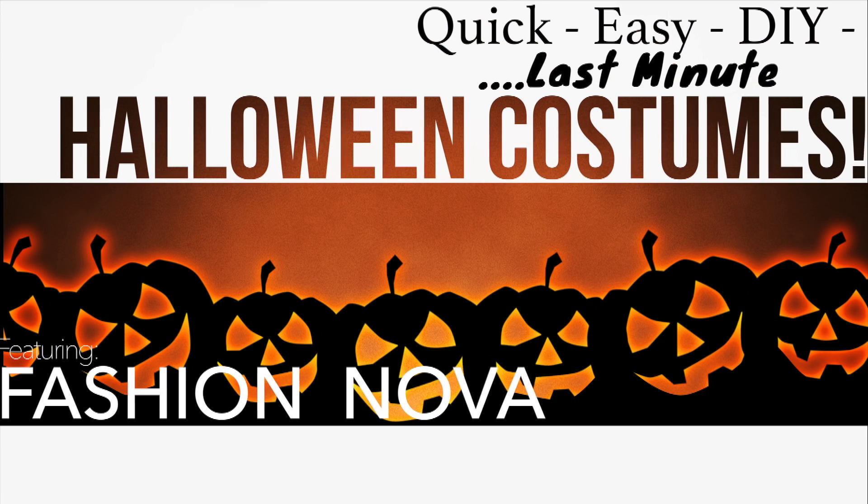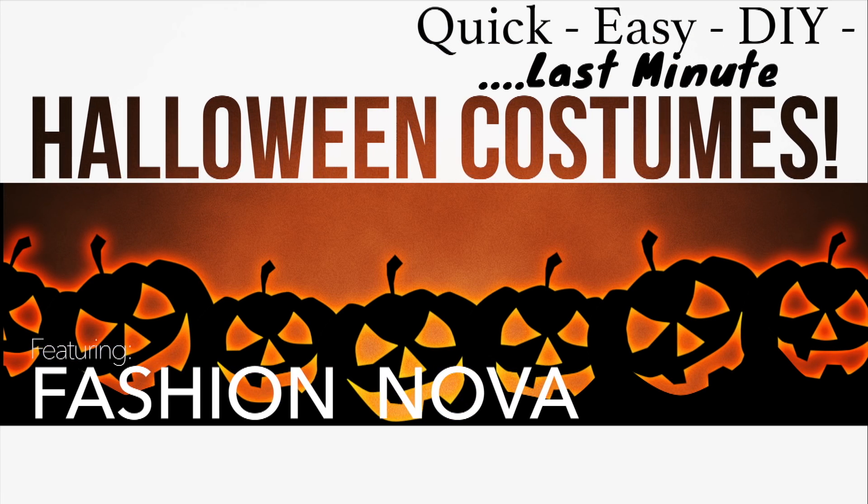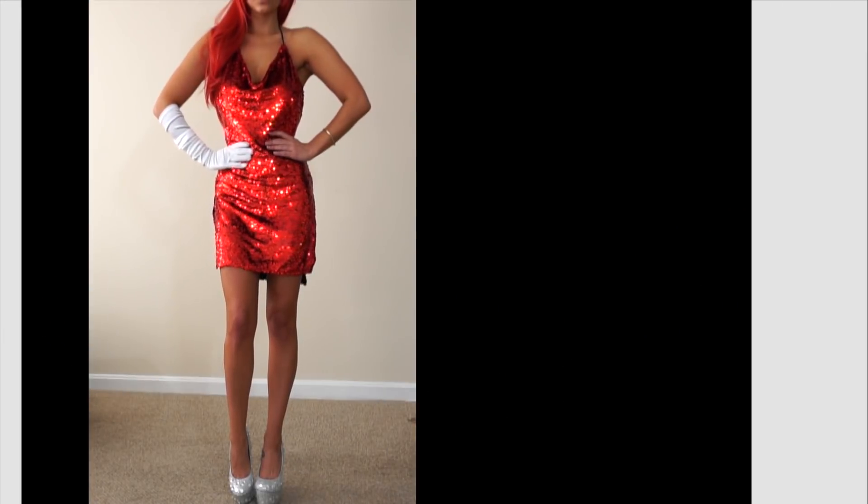Hey guys, welcome back to my channel. In today's video, I'm going to show you how to do five quick and easy last-minute DIY Halloween costumes.